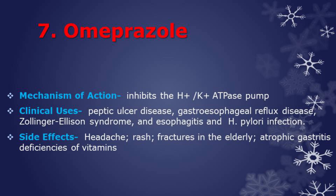The side effects of omeprazole are headache, rash, possible increased risk for fractures in the elderly, and long-term use may cause atrophic gastritis as well as deficiencies of vitamins that require acid for absorption.